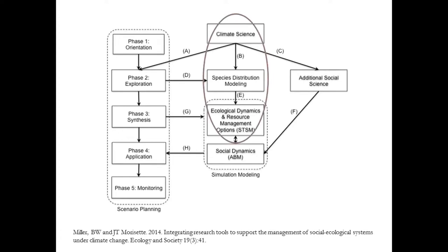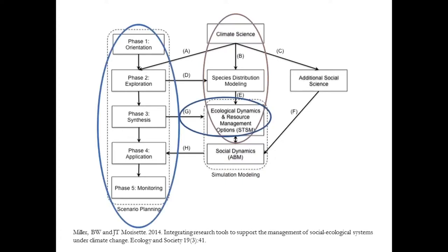What I want to do today is walk through three different portions of this framework. I'm not going to linger on the framework itself, but I will return to it a number of times to illustrate where I am. The first case study is work linking species distribution models with state and transition simulations. The second is linking a more qualitative tool — scenario planning — with state and transition simulations. And the third is ongoing work linking an agent-based modeling approach with state and transition simulations.